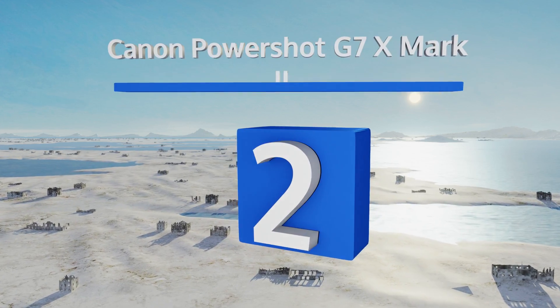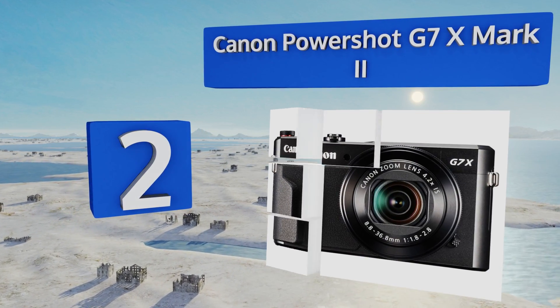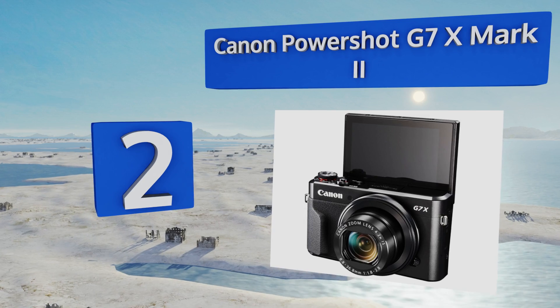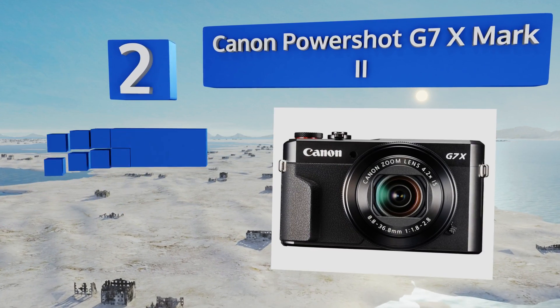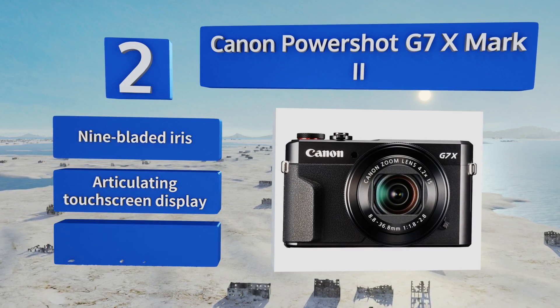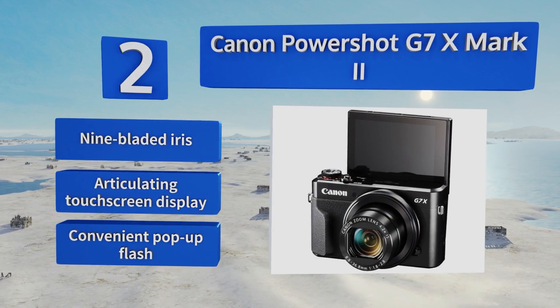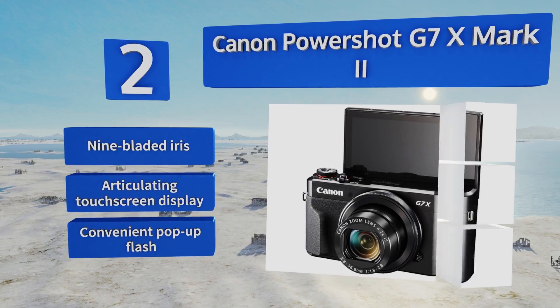At number two, the Canon PowerShot G7 X Mark II effectively combines the impressive low-light performance of the company's one-inch sensor with a 24 to 100 millimeter lens that boasts a maximum aperture of f/2.8, even when fully extended. The result is a bright image with great depth control. It's equipped with a nine-bladed iris, an articulating touchscreen display, and a convenient pop-up flash.